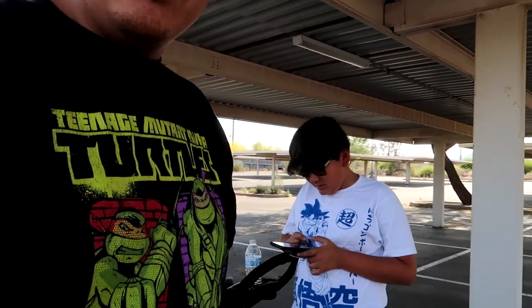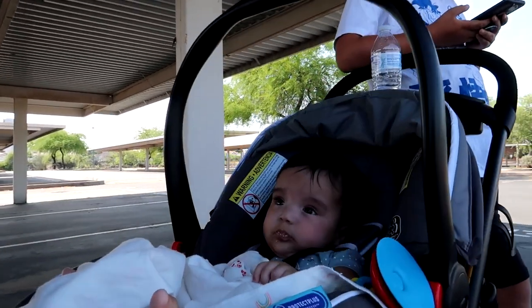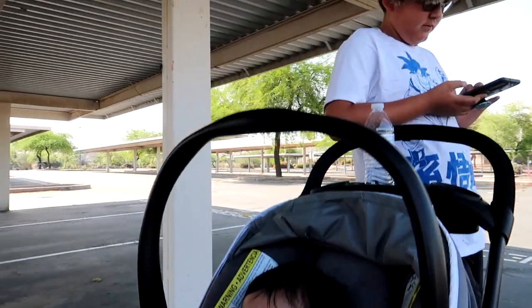All right guys, it's been a while since I posted. I recently gave up the Sonic — I traded it in. I was getting a little tight in there with him, and now her. That's baby Kiara. So this is what I ended up trading in for — check it out.